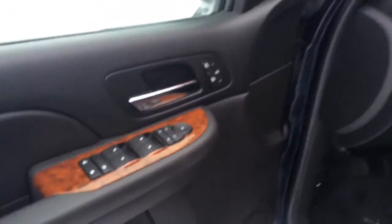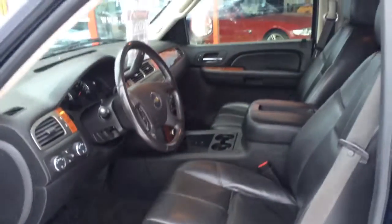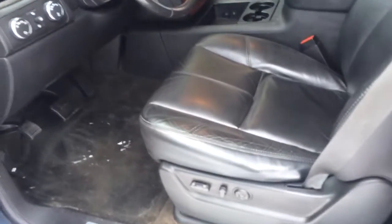5.3 liter V8, power windows, power door locks, power mirrors, memory heated seats on both sides, memory seat on the driver's side, heated seats on both sides, and power seats.